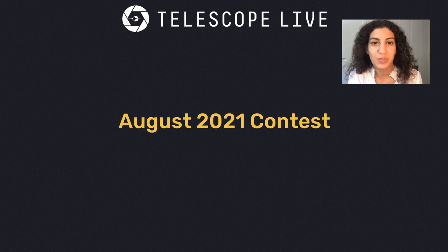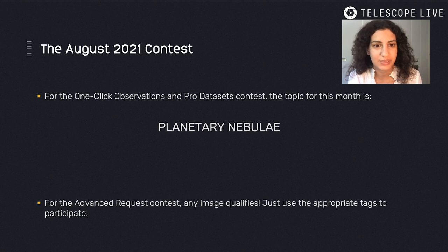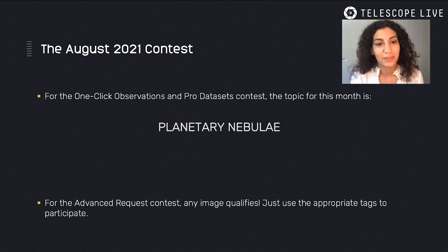Now let's move to the August 2021 contest. For the one-click observation and Pro Dataset contest, the topic for this month is planetary nebulae. Remember, for the advanced request contest, any image qualifies. Just use the appropriate tag to participate.